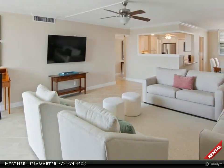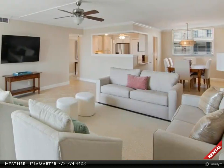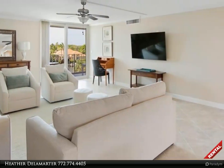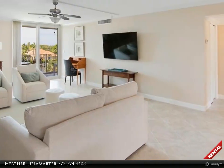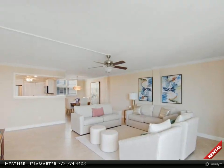This two-bath condo comes fully furnished and has been kept in tip-top shape. Join the active community with kayaks, a day dock, waterfront pool, cabana, and fire pit seating for grilling and entertaining. Washer and dryer are in-unit with elevator for convenience.